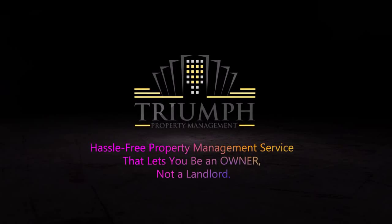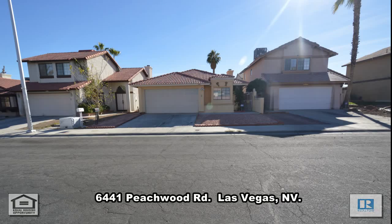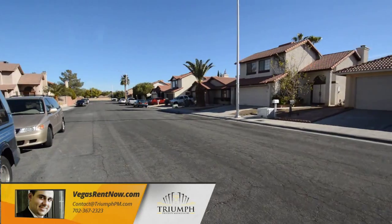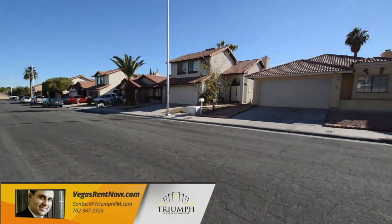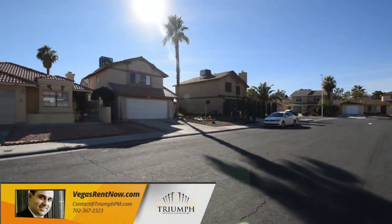Triumph Property Management in Las Vegas, Nevada presents a one-story house at 6441 Peachwood Road in Las Vegas, Nevada. This home is in the northwest with shopping, schools, dining, and easy highway access nearby.